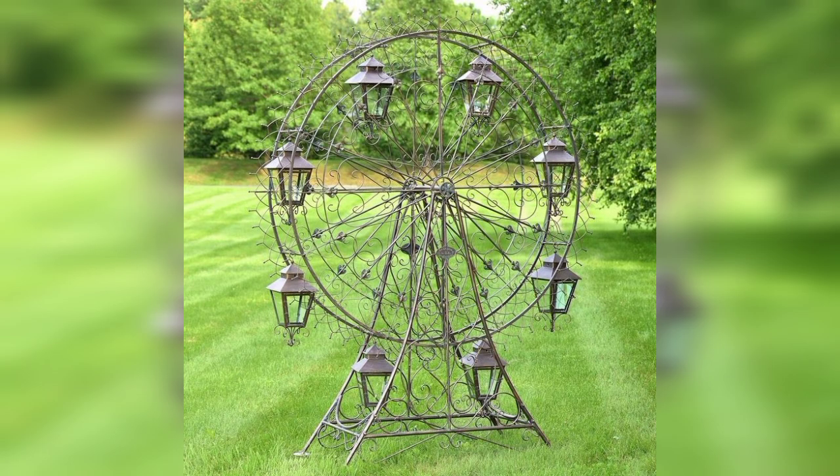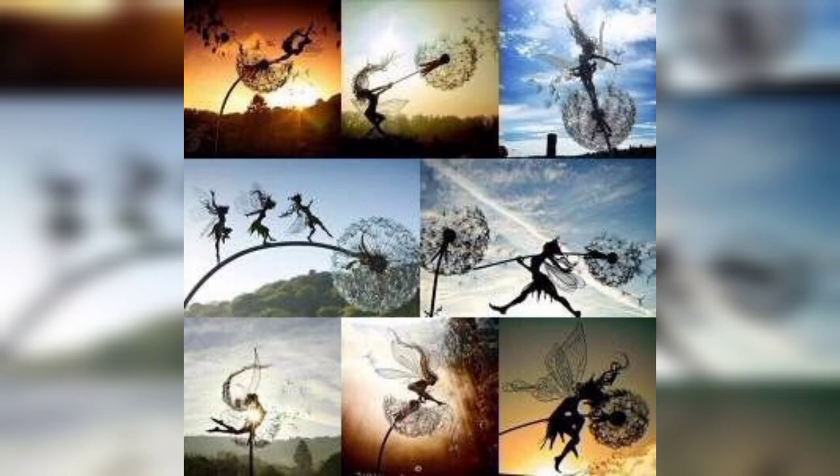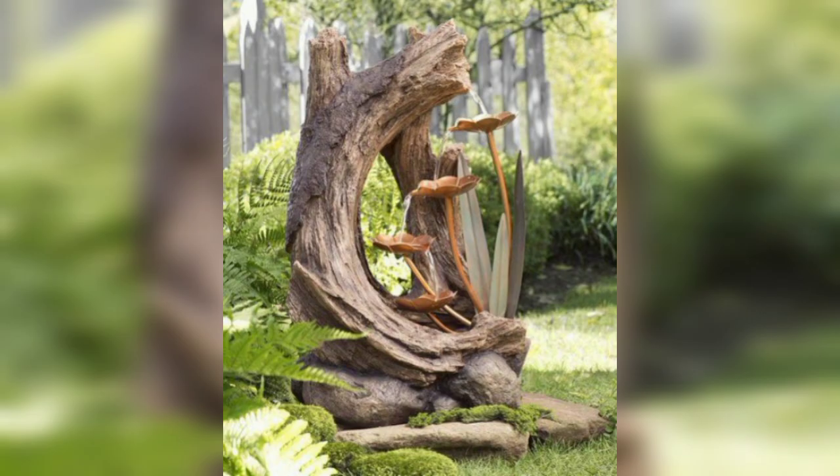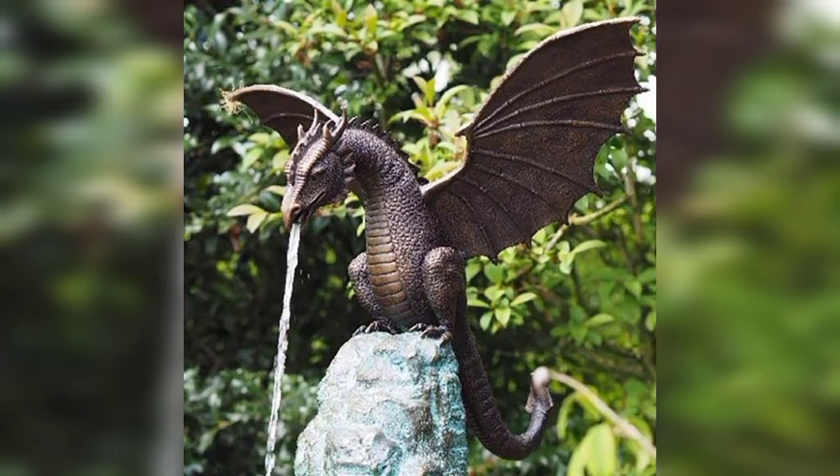Add a wooden pergola or arbor covered with climbing vines to provide shade and create a cozy rustic sitting area. Vintage accessories: incorporate vintage accessories like weathered garden tools, antique watering cans, and old-fashioned lanterns to add a nostalgic touch.